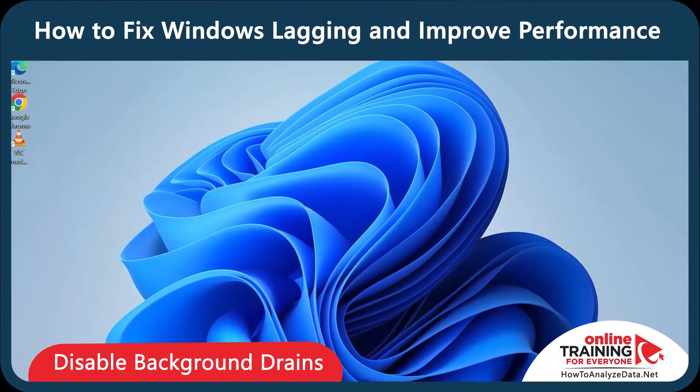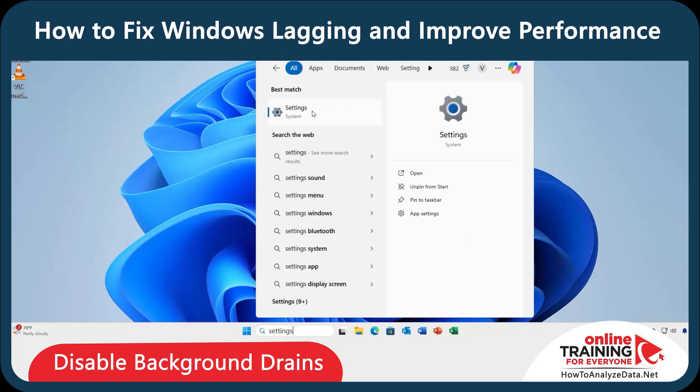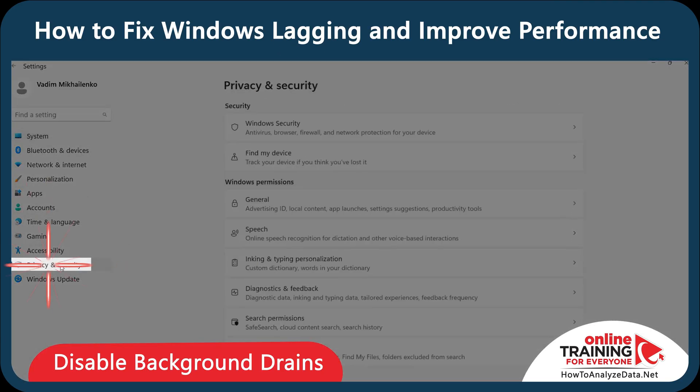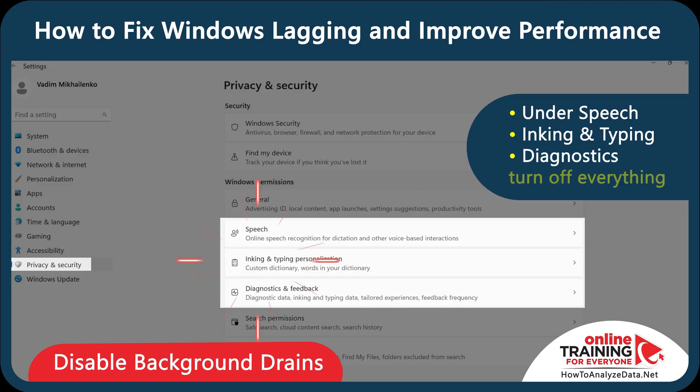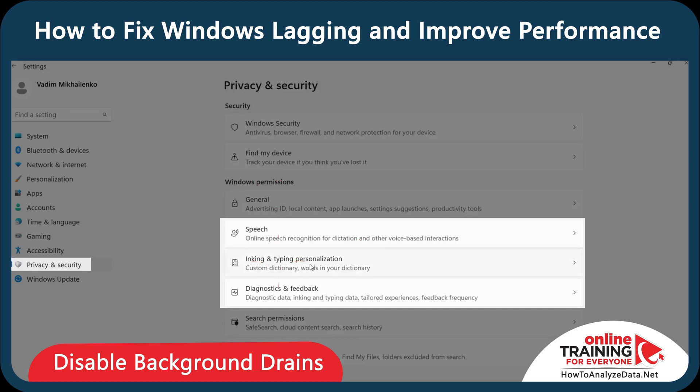First, let's disable hidden background features that slow down your system. Navigate to Settings and select Privacy and Security. Under Speech, Inking and Typing and Diagnostics, let's turn off everything. These settings collect data, sync cloud content, and slow your system down without your permission.